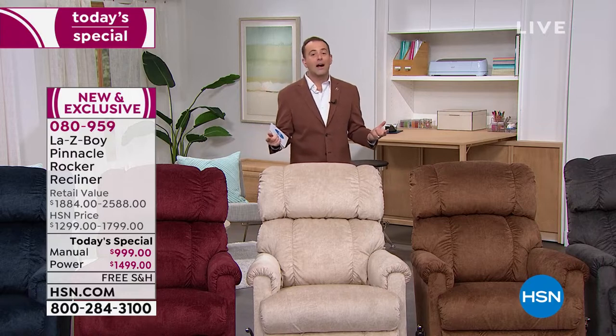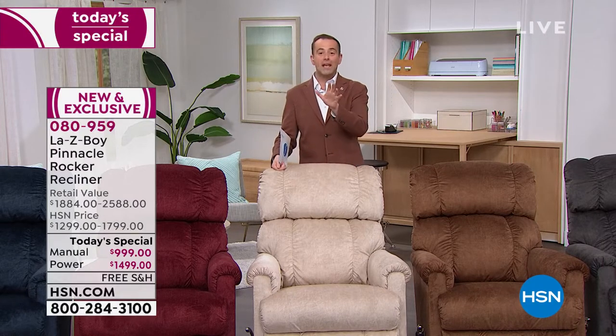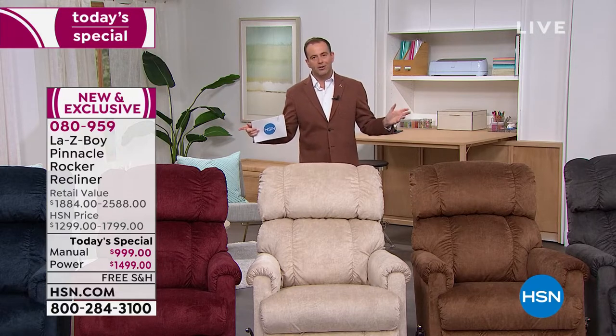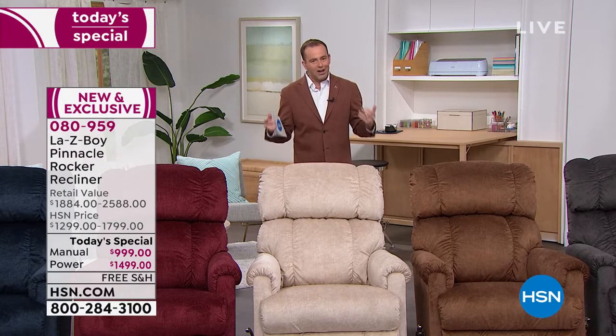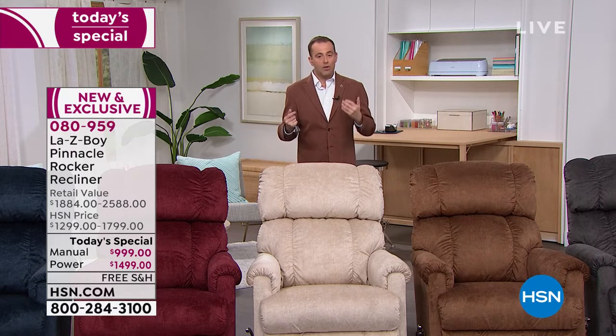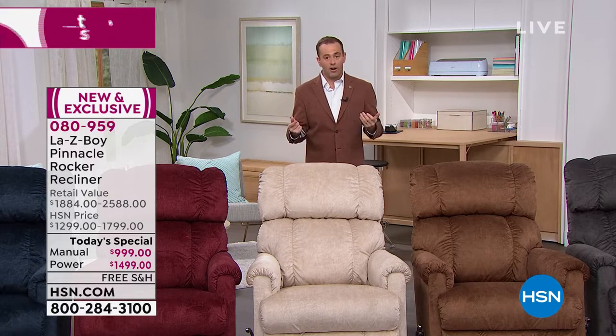We have been working with Lazy Boy for a while now and we get to do things that nobody else gets to do. This chair — the Pinnacle — really is the pinnacle of luxury, design, and comfort. If you're looking for a recliner with all the upgrades, we have got it.